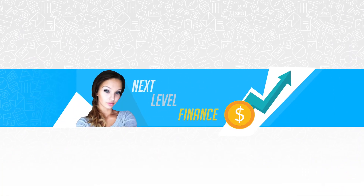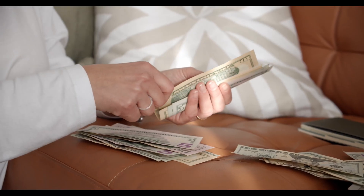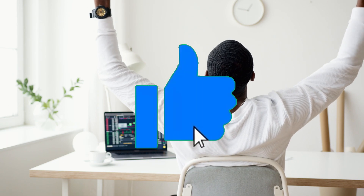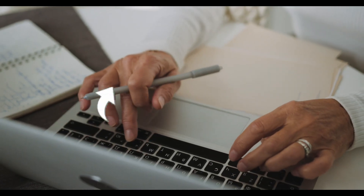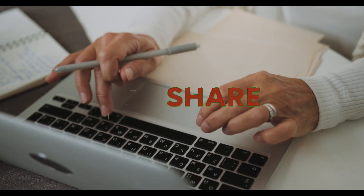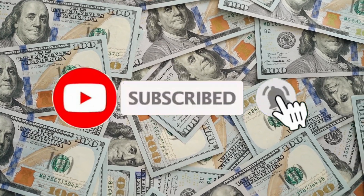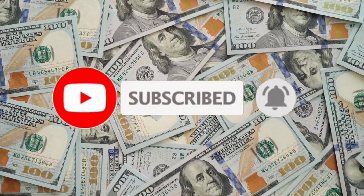This is Next Level Finance, the space where we teach you the best ways to make money online. So if financial freedom is something that you want to achieve, or if you want to just become more financially savvy this year, then you've come to the right place because that's exactly what we talk about day in and day out on this very channel. And with that said, let's go make some money!